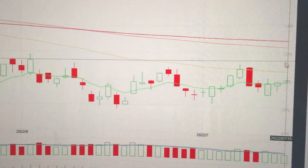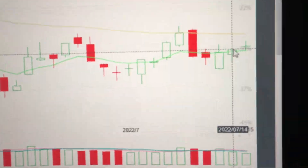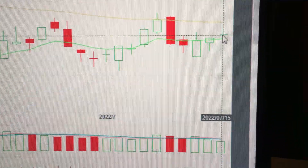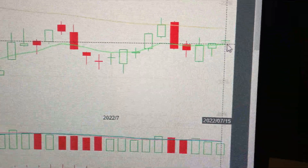Currently it is still in consolidation. Especially today's doji means indecision — it's very likely for it to retreat and go back to the 8-day EMA line in the short term.